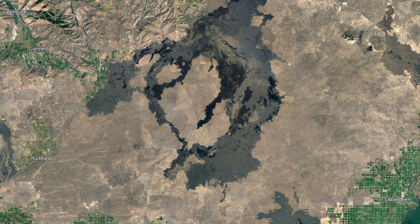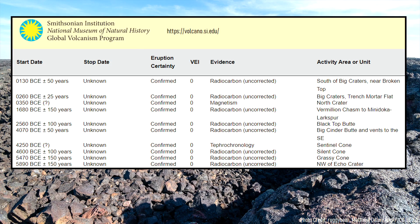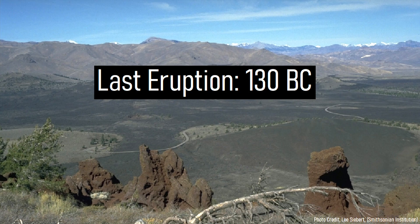In fact, Idaho contains one of the statistically most likely volcanoes to erupt in the lower 48 states, which is referred to as the Craters of the Moon. This unusual volcano has erupted 10 times in the last 10,000 years, of which the last eruption occurred in 130 BC.